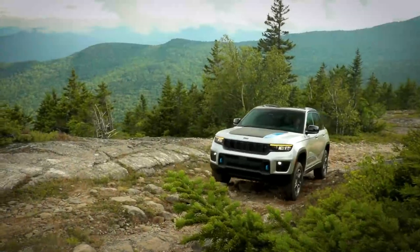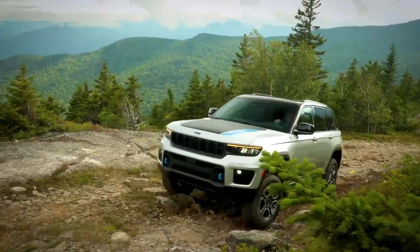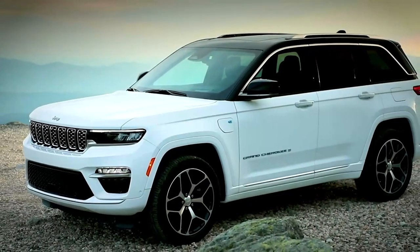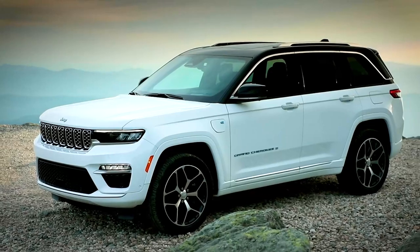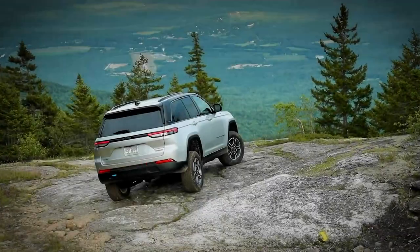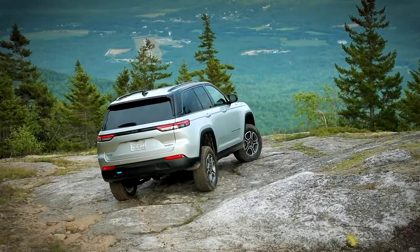Heritage does play a big role in Grand Cherokee for us, for me personally. It has to have the Jeep elements that we think about: the trapezoidal wheel openings, the seven-slot grille, the shark-nosed grille, the taper of the D-pillar, the shape of the rear lamps. Those are maybe not really important to the customer, but they are to us to carry on heritage and tradition.